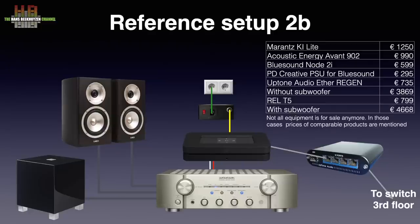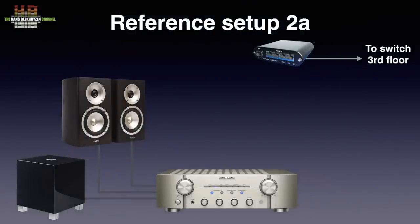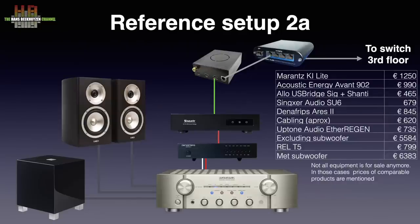Setup 2A also uses the Marantz amp, Acoustic Energy loudspeakers, Kimber cable and REL sub. But the source is the Allo USBridge Signature with Allo Shanti power supply, running Roon endpoint software — though it can easily be converted to a streamer with a micro SD card running Volumio. The output goes to the SMSL SU-6 USB Audio Bridge DDC, which sends a cleaned-up digital signal to the Denafrips Ares 2 DAC over AES/EBU using van den Hul AES/EBU cable. The Ares 2 is basic in features but sounds great in its class. The total setup excluding cables adds up to almost €5,600 without subwoofer and €6,400 including the sub.